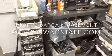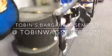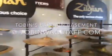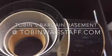See all this stuff? Drums, hardware, heads, cases, rims, and a lot more. Tobin's bargain basement — I got all this stuff and I need to unload it. Check it out at TobinWagstaff.com.